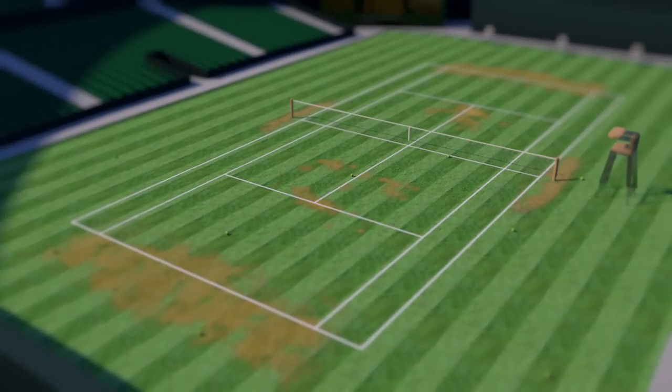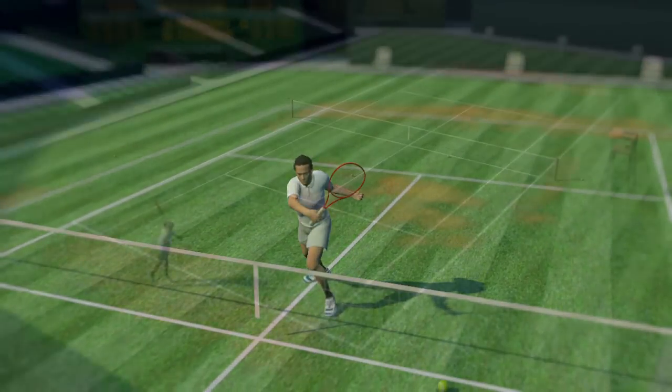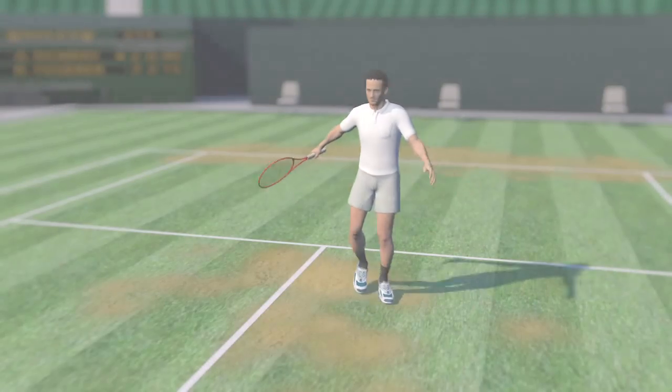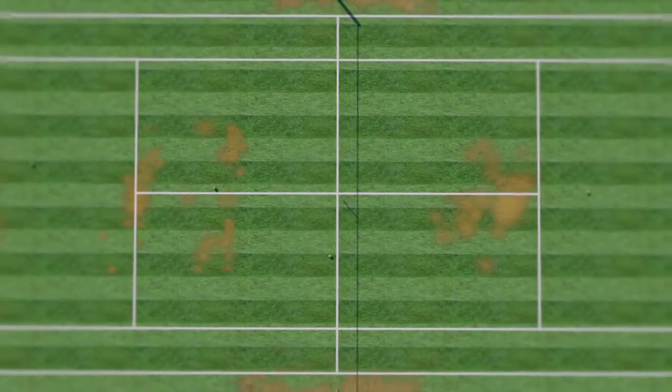Grass courts, as used at Wimbledon, are generally seen as one of the fastest surfaces and favour the serve and volley style of play. This often produces the shortest matches. It's a cool and glare-free surface, particularly responsive to slices, although it wears out quickly.